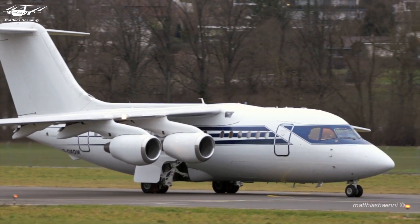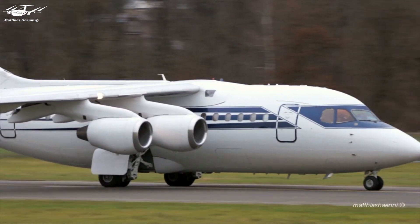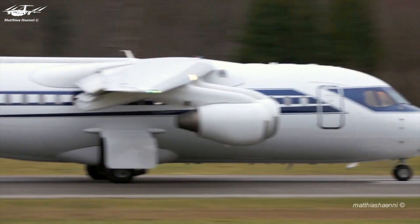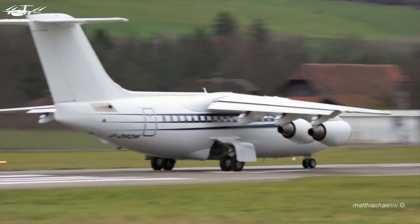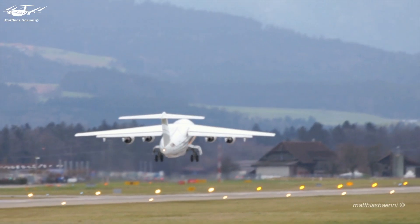However, the four-engine configuration does come with increased fuel consumption and maintenance costs. Four engines require more fuel to operate than two, and there are more components to maintain and replace. So this is why this very small airliner has four engines.